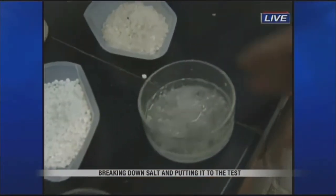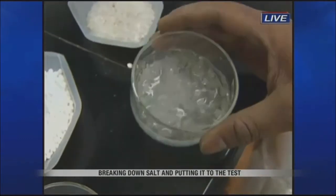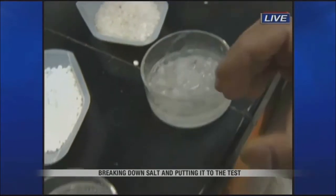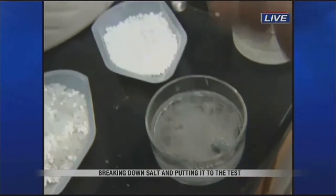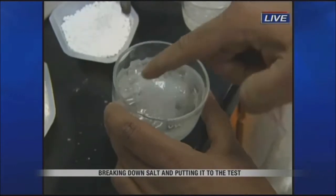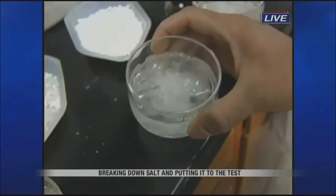So salt number one — you can see it has pretty much dissolved all the ice on the top, and still you can see the chunks of ice on the bottom, which is potassium chloride. And here we have the calcium chloride, and it has gone deep inside the layers of ice. It pretty much melted all the bottom, and you have some surface ice left.